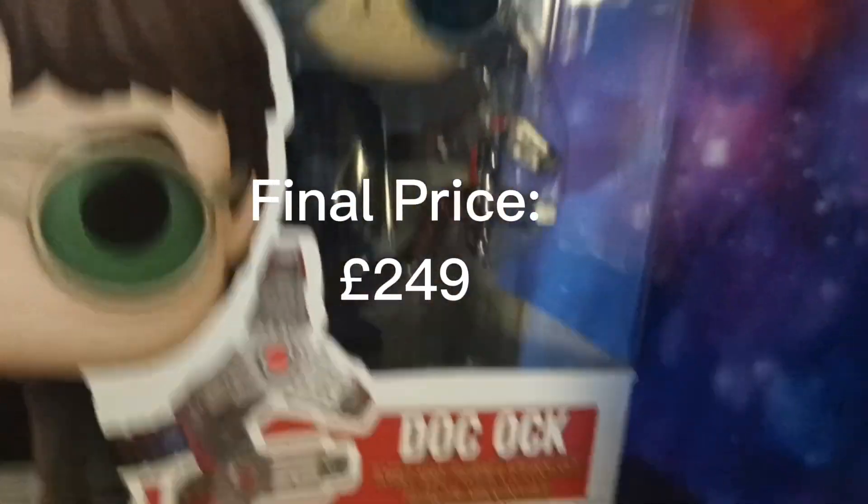So tell me - if you had to pick one of these Funko pops, which would you pick? I think I would definitely go with Doctor Octopus.